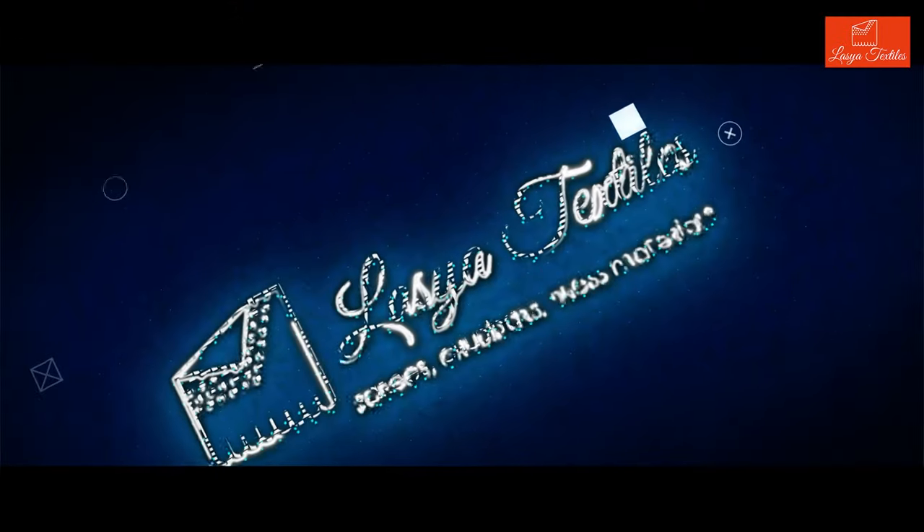Hi, hello and welcome to our channel, Last Year Textiles. I am going to show you beautiful dresses in this video — a lot of different dresses, full branded and party wear dresses. If you want to watch our channel, please like, share and subscribe, and activate your bell notification.